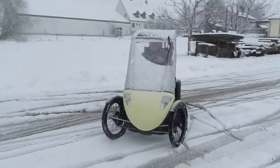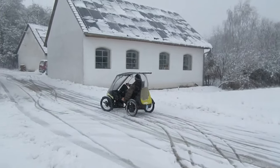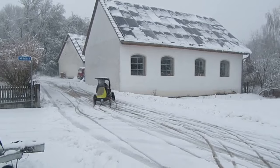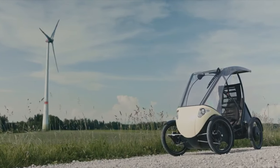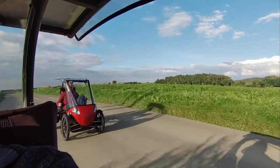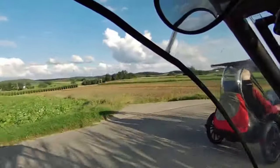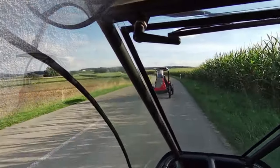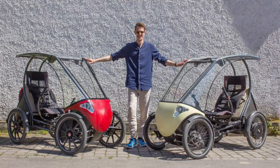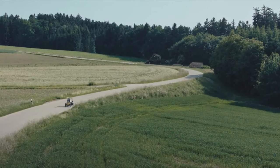With a powder-coated steel frame and a carbon fiber cabin, the current prototype weighs about 68 kilograms and has a maximum payload capacity of 130 kilograms. Other features include independent suspension on all four 20-inch wheels, front and rear hydraulic disc brakes, and a full lighting system with turn indicators. The expected price for the Pedilio in its basic configuration is €9,250.